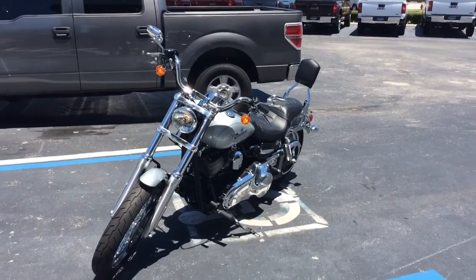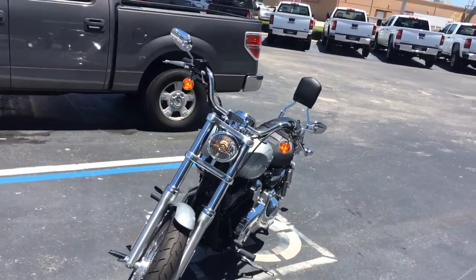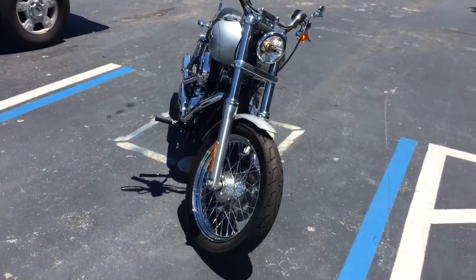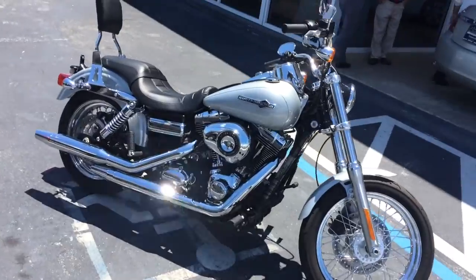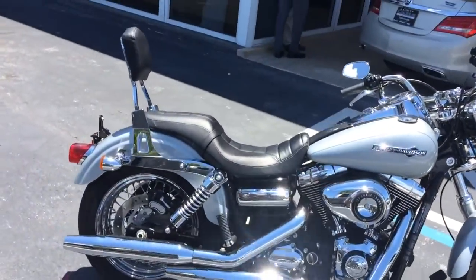Hi, this is Jack over at Carls Buick GMC in Stuart, Florida. I just wanted to take a video of the Harley-Davidson that we have at Superfly.